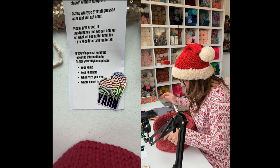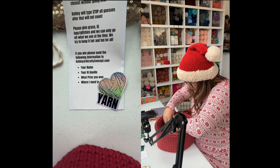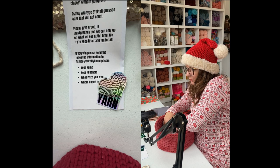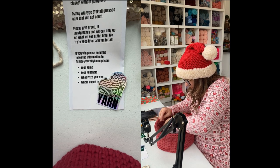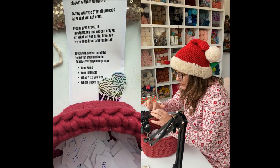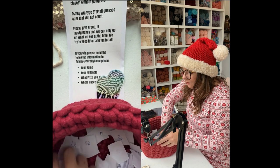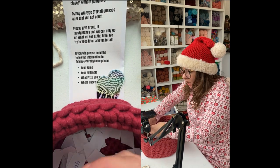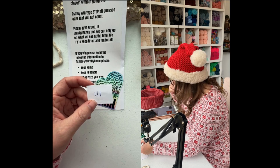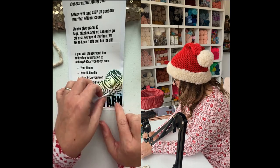One guess per giveaway, but you're able to guess at all giveaways even if you win one. Sierra will find the winner and tag them in the comments. After I type 'stop' in the comments, no more guesses after that will count. This prize is the holographic yarn ball sticker. I typed stop and drew number 111 — that is our first giveaway winner! We're doing three more so don't be sad. These stickers are available in my Etsy shop for $3.55 with free US shipping.